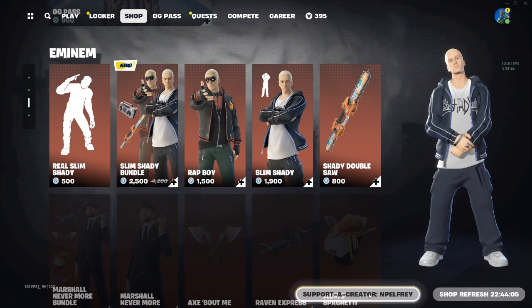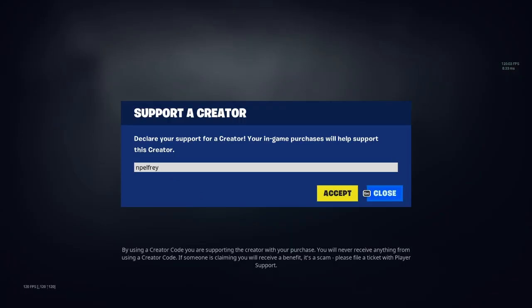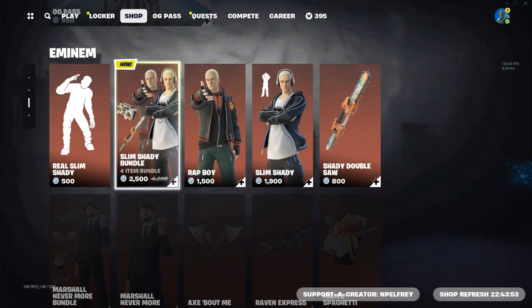If you guys want to support me and get anything in the Fortnite item shop, make sure you use my code. The Fortnite item shop does reset every 14 days, so make sure to re-enter it every 14 days. Also make sure to comment down below your Epic name so I can add you guys and gift you things in Fortnite.